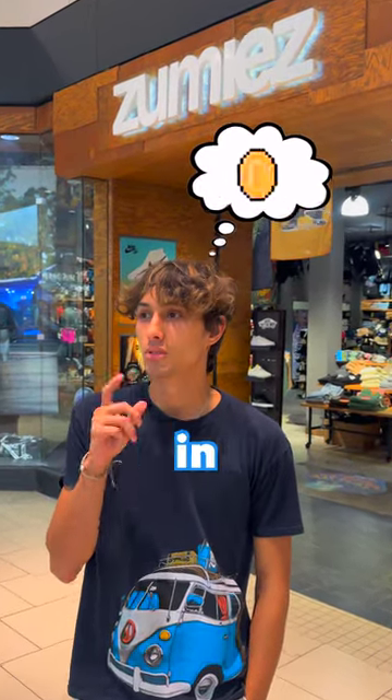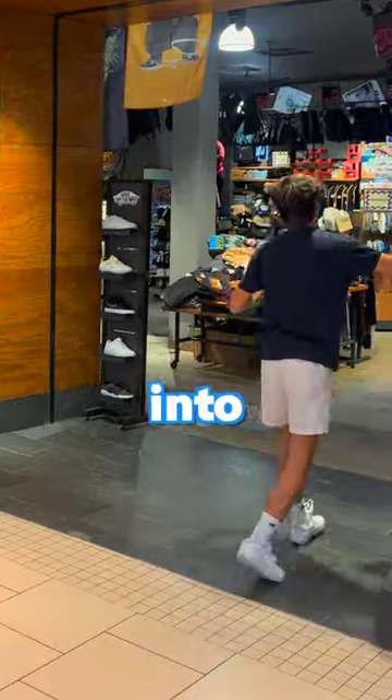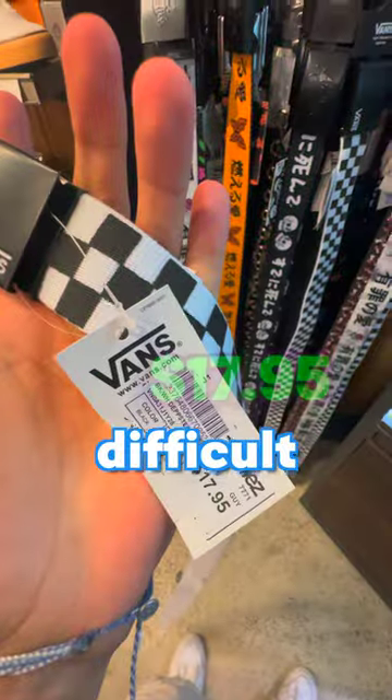I've always wondered what's the cheapest item in Zoomies — well, let's find out. As soon as I walked into the store, I decided to try and look for items that shouldn't be too expensive, but that proved to be difficult because everything was way over the price I was looking for.